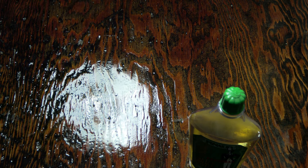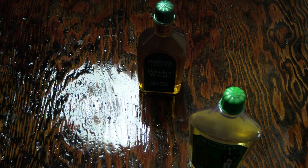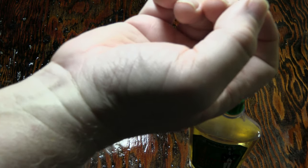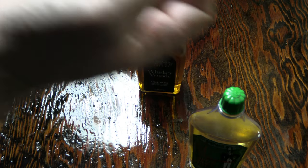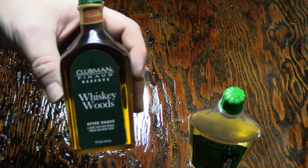Let's try the Whiskey Woods now, see what I can glean from this one. Oops, quite a bit on my hand there. Hmm, that's interesting — I already got a whiff of that. A little bit of wood, a little bit of leather. I think I interpret that tobacco theme as maybe leather, because some people who smoke cigars do interpret certain notes as leather. That's pretty good, I like it. I might just shave my beard just to try this out on my face.